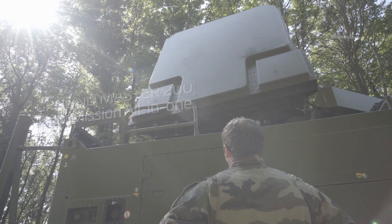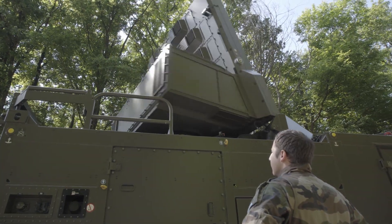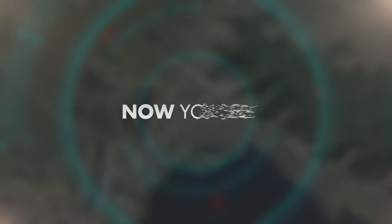Groundmaster 200 multi-mission all-in-one. Revealing the unseen. Now you see it.